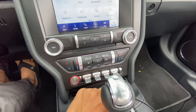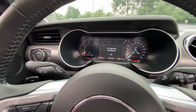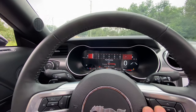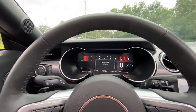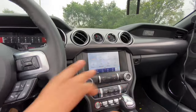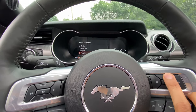You can change the driving mode: there's a normal mode, My Mode which you can customize, Sports Plus mode, and Track mode where traction control is completely off. My personal favorite graphic is in Track mode. If you push the mode button again you get Drag mode — yes, this car has a special dedicated drag racing mode.